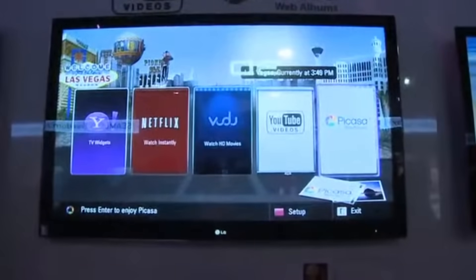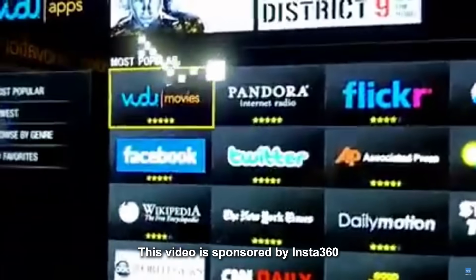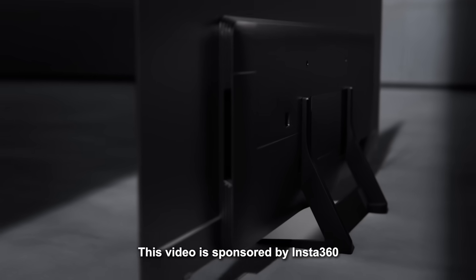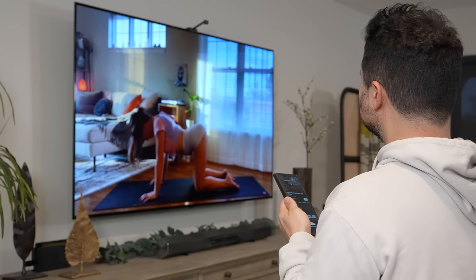When smart TVs debuted in 2008, they were considered a luxury in a world where internet-connected TVs seemed unnecessary. Fast forward to today, and every new TV is smart-enabled, packed with features we now find indispensable. A similar shift is unfolding in the webcam space, with innovative brands pushing the boundaries of what a webcam can be.